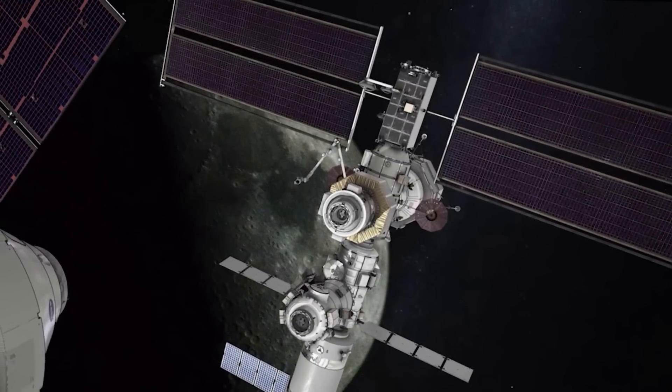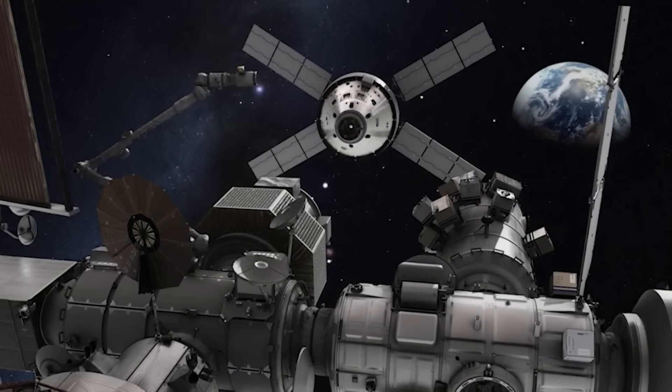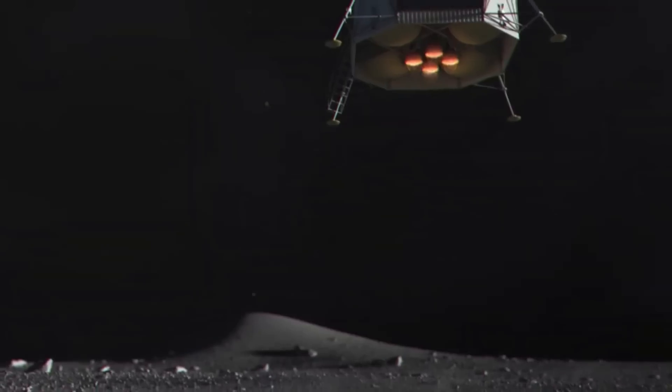In the last few weeks, new updates have been released regarding this process and some of the progress Gateway is making. This includes work on delivering mockups for astronaut testing and work to complete the project's preliminary design review.